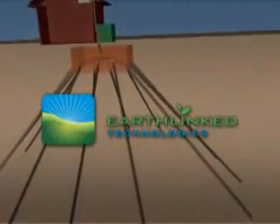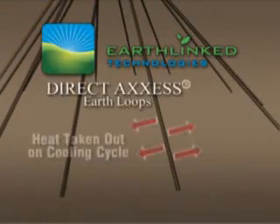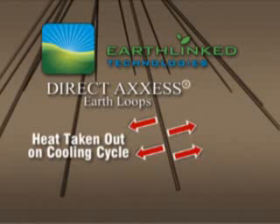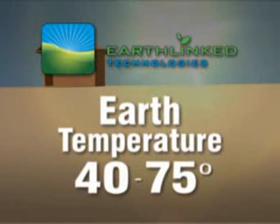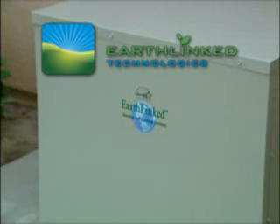With an Earthlinked system, the direct access earth loops are buried deep underground. The refrigerant is cooled by exchanging heat with the Earth. The advantage is the Earth's temperature ranges between 40 and 75 degrees, even in the summer. The refrigerant compressor cools more efficiently, saving electricity.